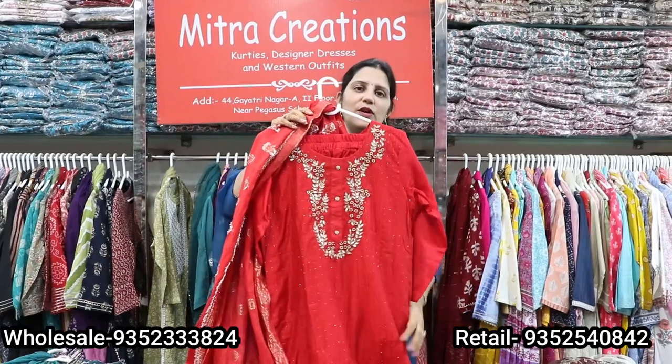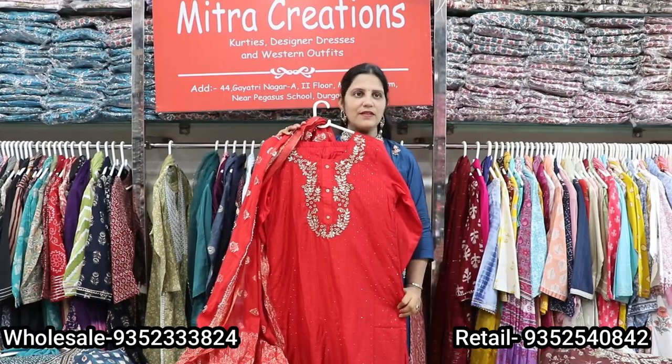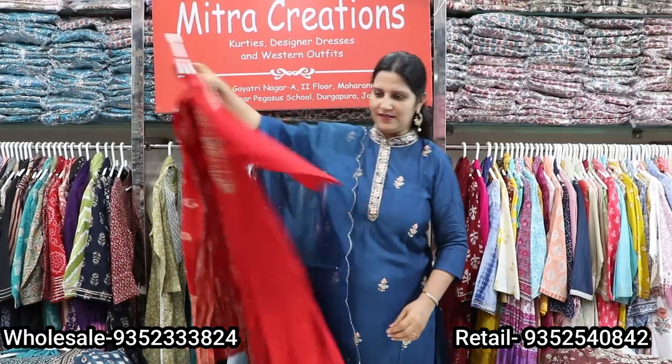The sizes will be 38 to 44. The price range will be 1695. It's very beautiful, and you can also take a single piece.